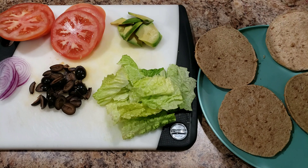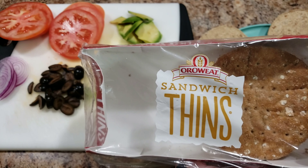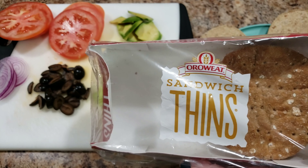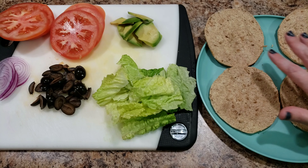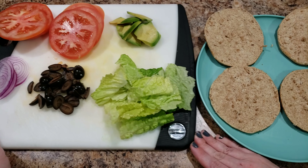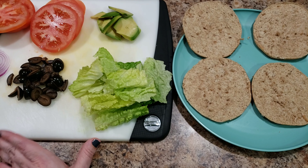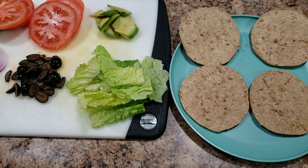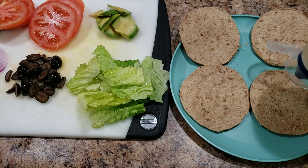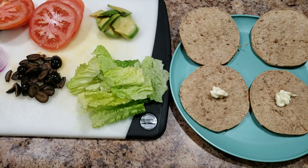Today I am making Bella and my lunch. I am loving these Orowheat sandwich thins — I like them so much. We like our sandwiches fully loaded, so what I do is I put mayonnaise on the bottom and mustard on the top.